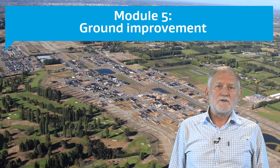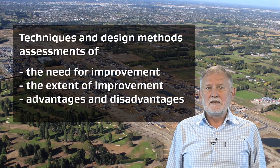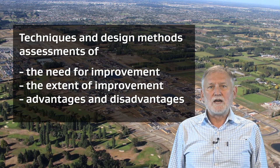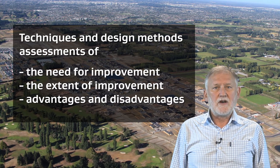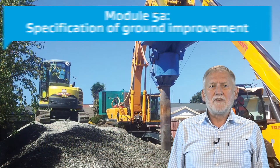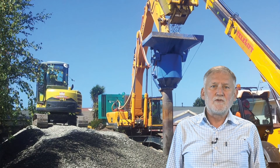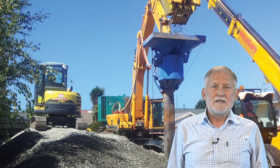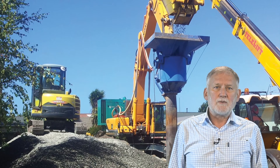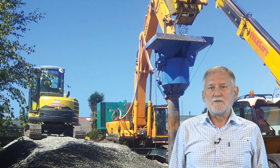Module 5 covers the general topic of ground improvement. The various techniques and design methods are considered and guidance is provided on assessing both the need for ground improvement and the extent of improvement required. The advantages and disadvantages of each method are indicated. Module 5 provides a specification for designing and constructing ground improvement and includes four main ground improvement techniques. It is specifically directed at ground improvement for liquefaction mitigation for residential properties in Canterbury, but will also be useful for other areas of New Zealand prone to liquefaction.